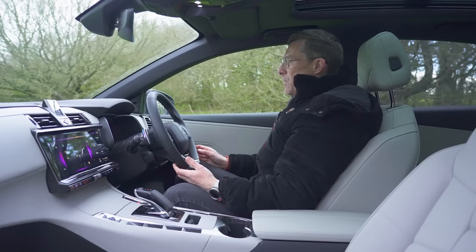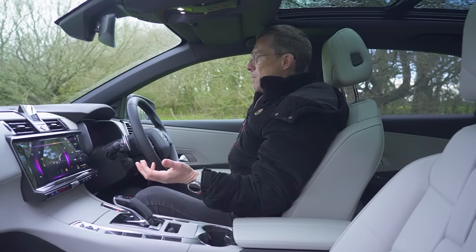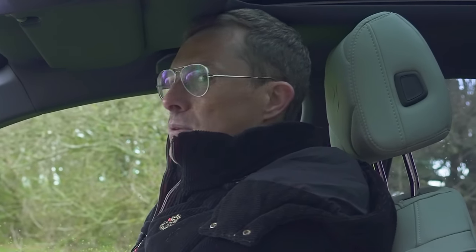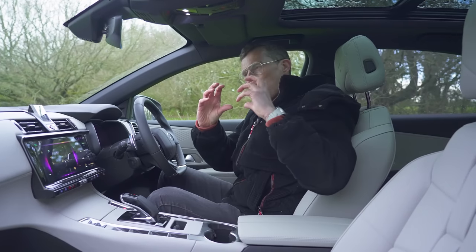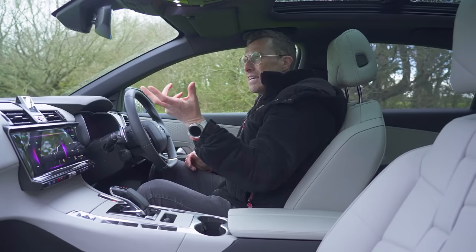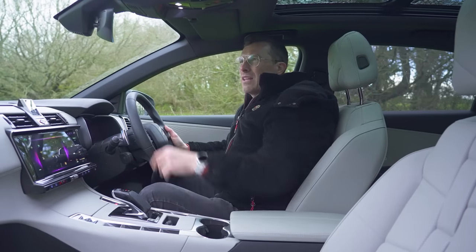In terms of the driving position, in some ways you sit quite low - a bit too low for an SUV - but you can jack the seat up quite a long way to get a better view out. It's also worth noting the rear view: it's quite a narrow back window yet you have quite a large rear view mirror. They could make the mirror smaller because you only really need to see the back window. They should have made that smaller.